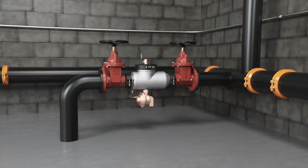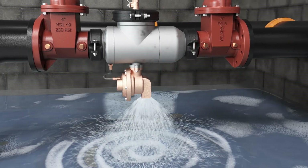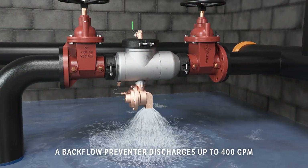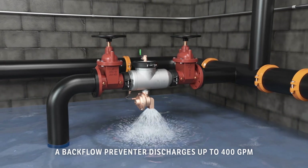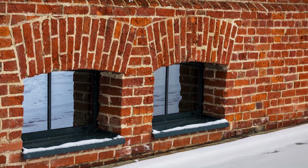To protect the water supply, if that happens, your backflow preventer could release up to 400 gallons per minute. And if your system is in your building, so is all of this water.